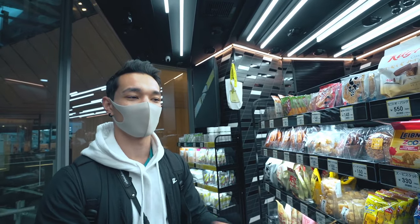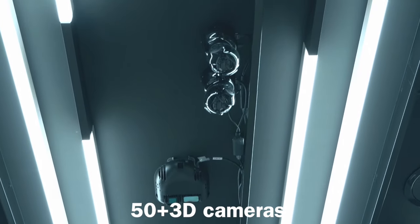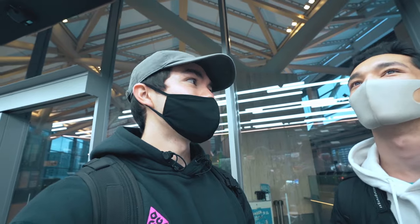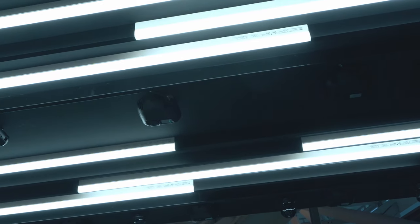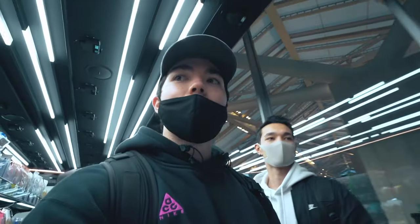So you're wondering how they can run this store with no workers. As you can see, there are over 50 3D cameras in the store — and it's not even a big store. They have over 50 cameras to track your movement and what you're carrying.